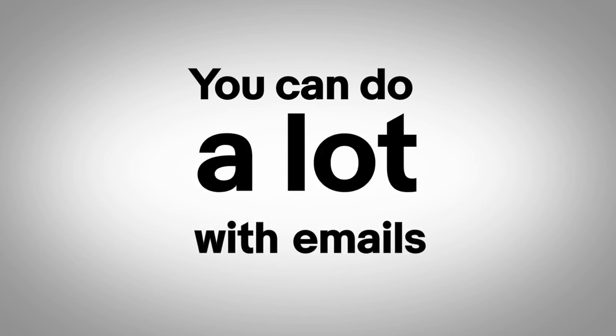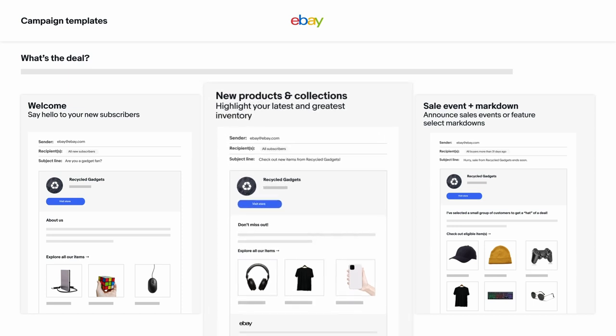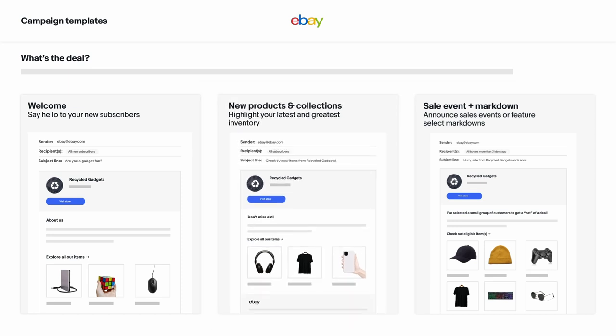You can do a lot with emails. Tell your brand's story and what makes you unique in a welcome email. Show off your latest and greatest in a new products email. Or get people excited about a limited time sale with a promotional email.